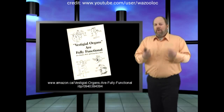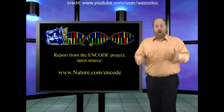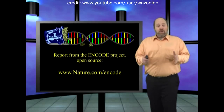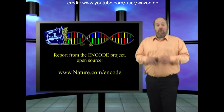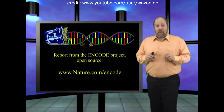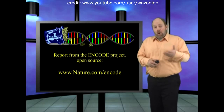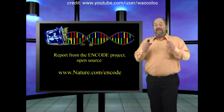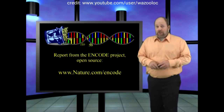It was evolutionary theory that caused so many people to label huge portions of our DNA as useless evolutionary leftovers that don't do anything — junk DNA. Fortunately, many researchers continued on anyway, and the result was the ENCODE project, which published dozens and dozens of papers on the critical functions of this alleged junk DNA.